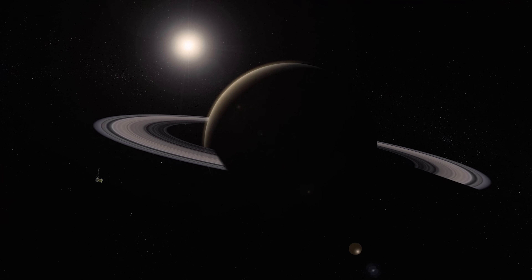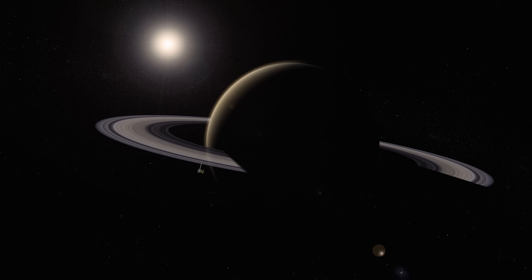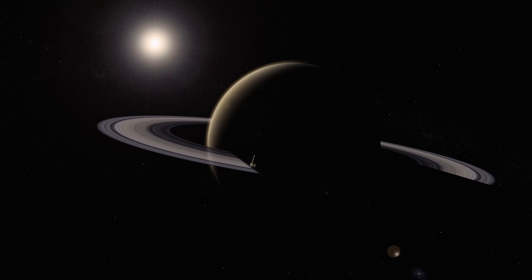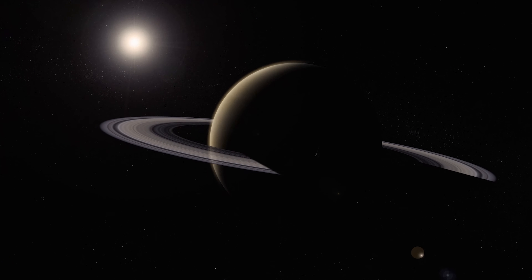After four long years of orbiting Saturn, Cassini completed its primary mission. The spacecraft revealed wonder after wonder, increasing our knowledge of Saturn and unravelling many of its greatest mysteries. But Cassini wasn't finished yet, because in July 2008 it started the first of multiple mission extensions.